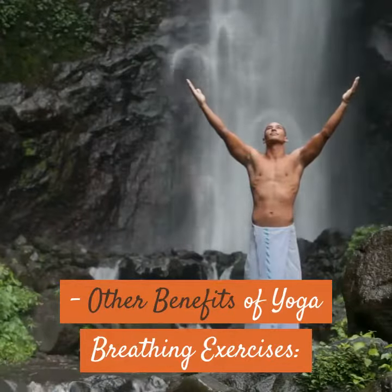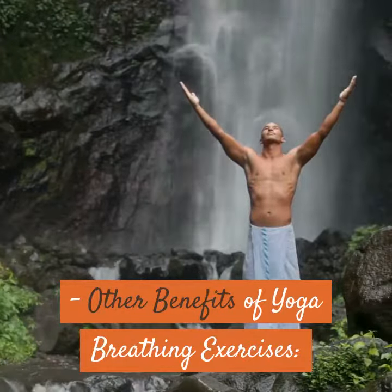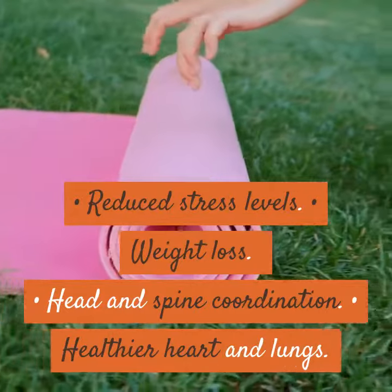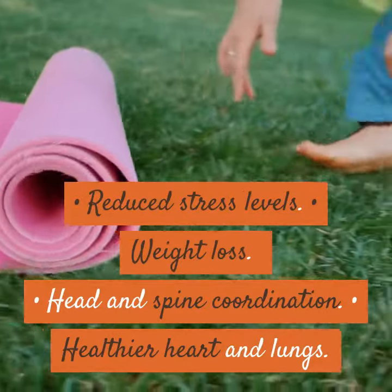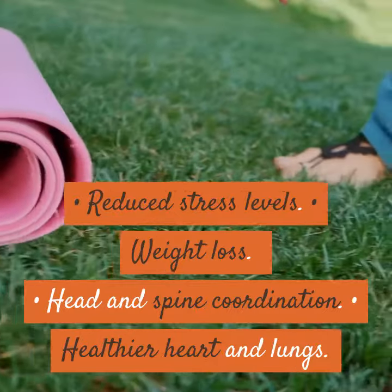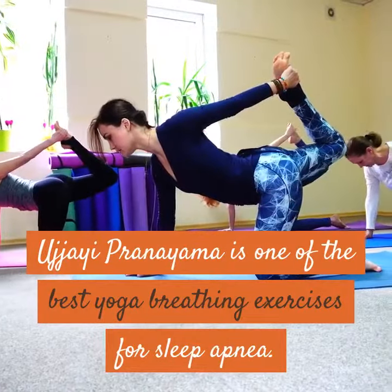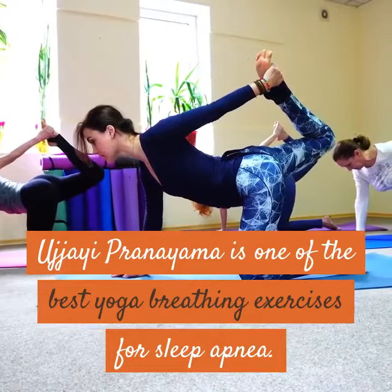Other benefits of yoga breathing exercises include reduced stress levels, weight loss, head and spine coordination, and a healthier heart and lungs. Ujjayi Pranayama is one of the best yoga breathing exercises for sleep apnea.